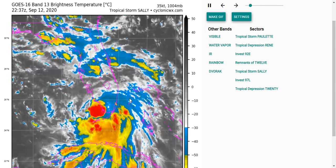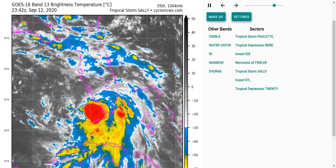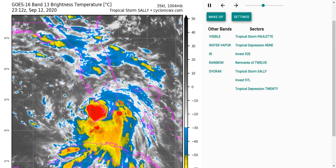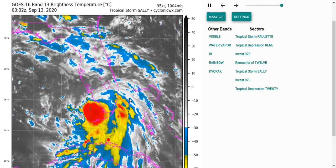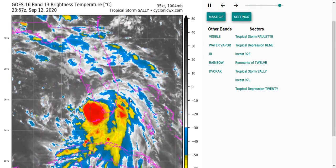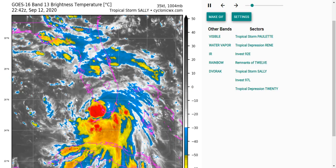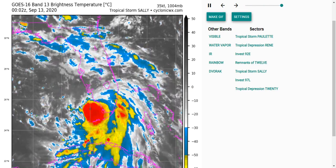Good evening and welcome to today's tropics for September 12th, 2020. Please note I'm not a meteorologist and this video is just a collection of my thoughts and opinions about the storms I'm talking about. For any decision making, please consult the National Hurricane Center or your local officials. The Atlantic is getting quite busy as we tend to see during peak season — we have four tropical cyclones currently active and two areas to watch.